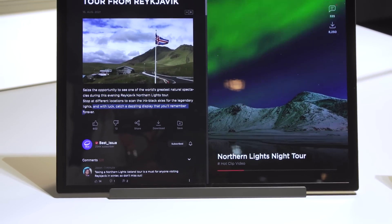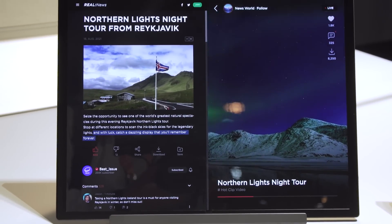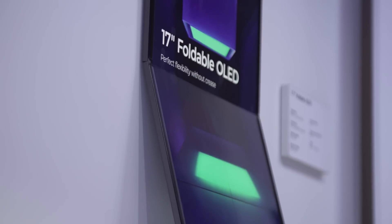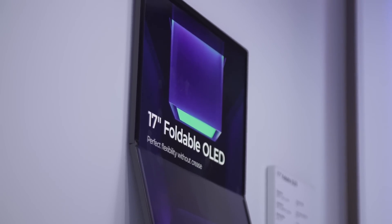Some of those earlier concepts kind of lifted in the middle, there was a very visible crease, and if you ran your finger over it you could definitely feel it. This one looked very, very smooth, and it seems like if you were using it you probably wouldn't be able to feel it very much — but of course it's something that we'd have to really test out for ourselves to know for sure.